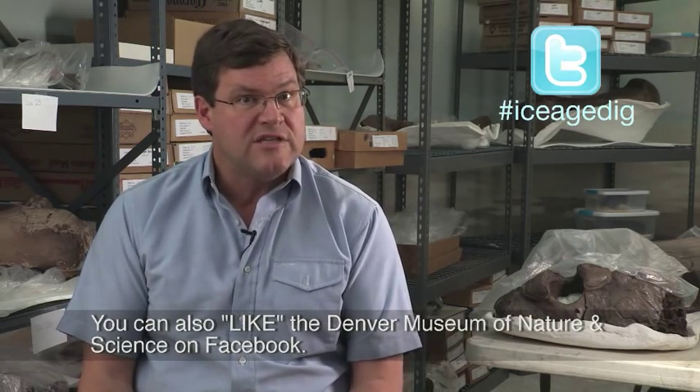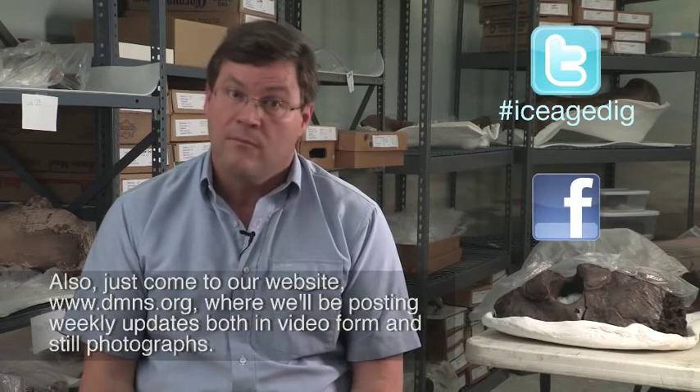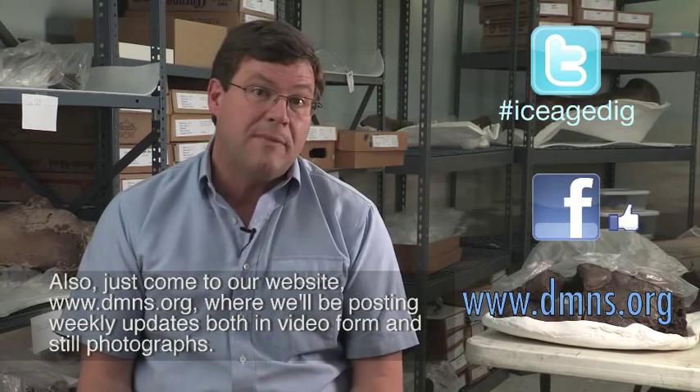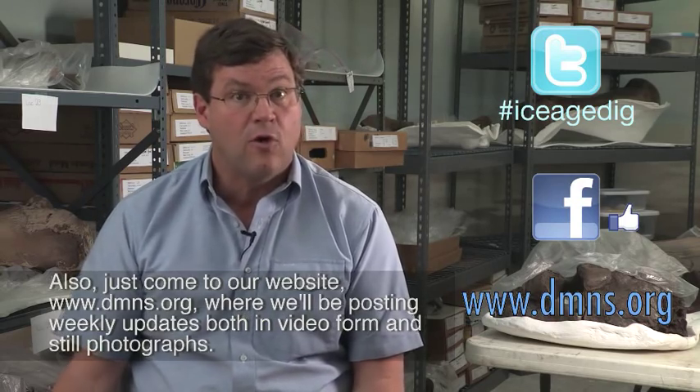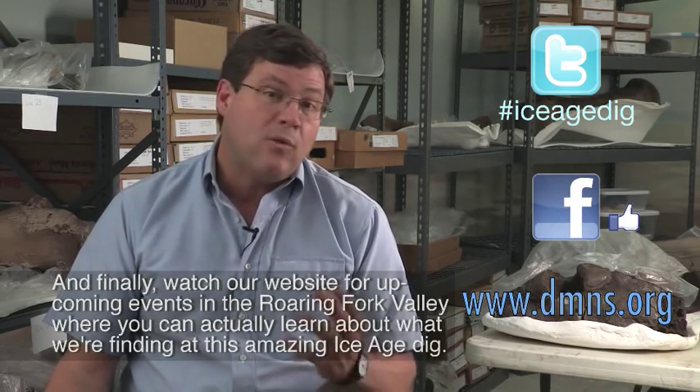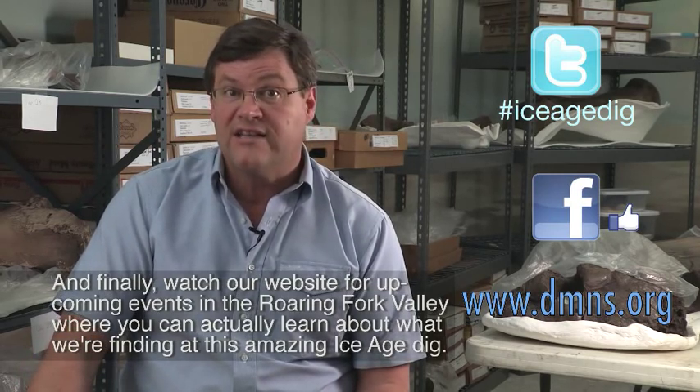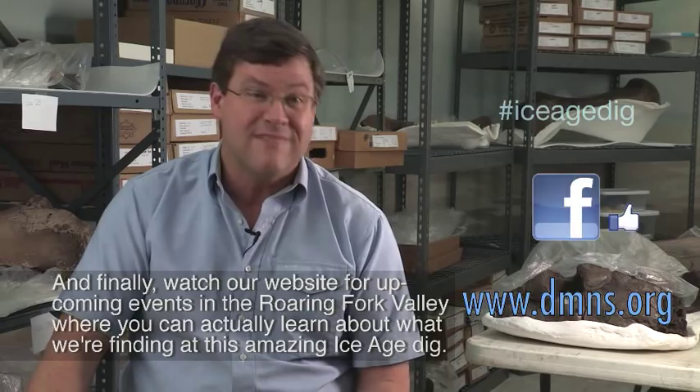You can also like Denver Museum of Nature and Science on Facebook. Also, just come to our website, www.dmns.org, where we'll be posting weekly updates both in video form and still photographs. And finally, watch our website for upcoming events in the Roaring Fork Valley, where you can actually learn about what we're finding at this amazing Ice Age dig.